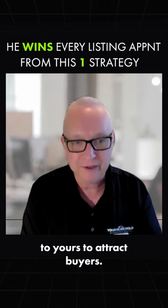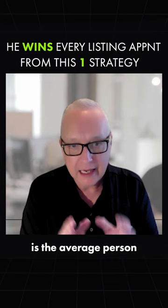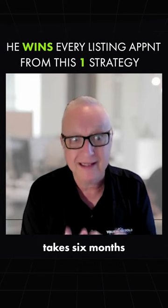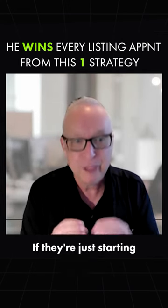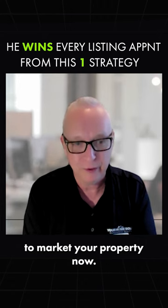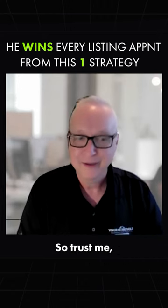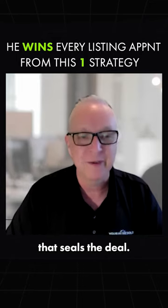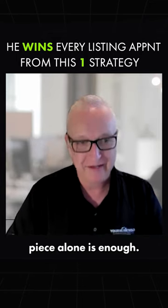I market similar properties to theirs to attract buyers, and what I know is the average person in my database takes six months before they make a purchase. If other agents are just starting to market your property now, is that an effective marketing strategy? Trust me, that seals the deal every time — just that one piece alone is enough.